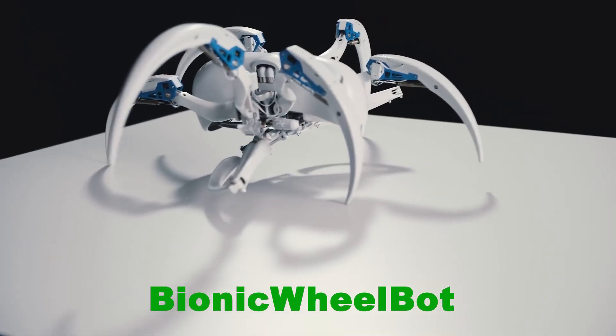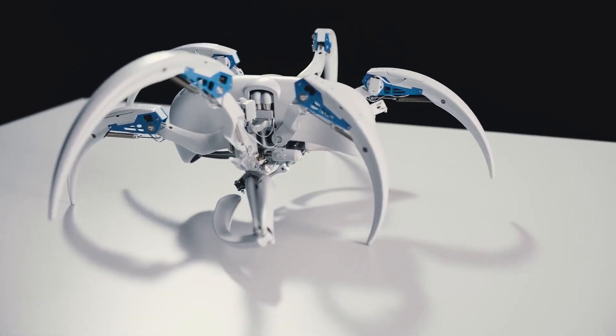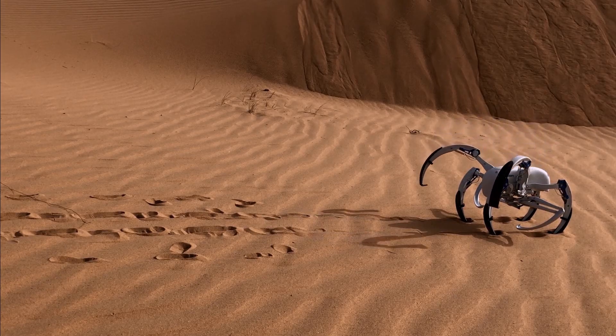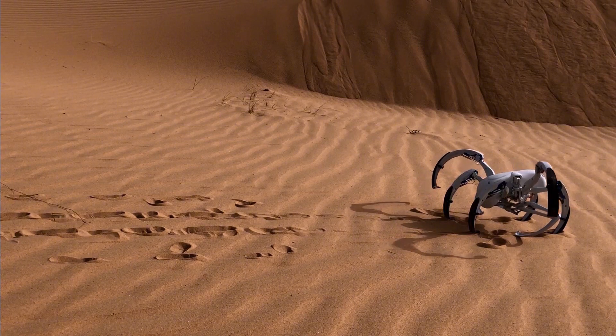Unveiled in March 2018, the Bionic Wheelbot has two distinct movement modes. In standard mode, it walks using three pairs of legs, mimicking the natural gait of a spider. However, when faced with an obstacle or the need for speed, the robot transforms — it folds its legs into a wheel-like shape and begins rolling.